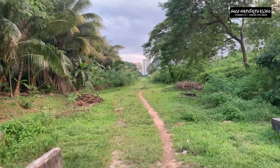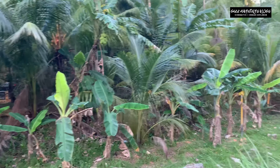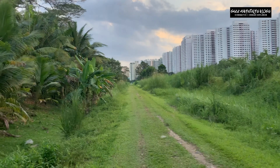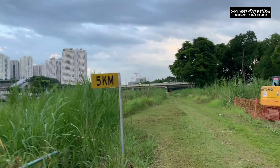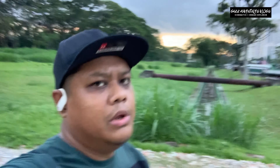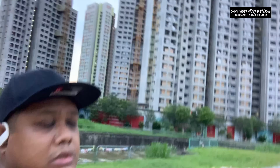We're entering Bukit Panjang right ahead. We've been walking for about 10 kilometers now and we're at the end of the Bukit Panjang area. We're going to walk all the way to the Rail Mall.